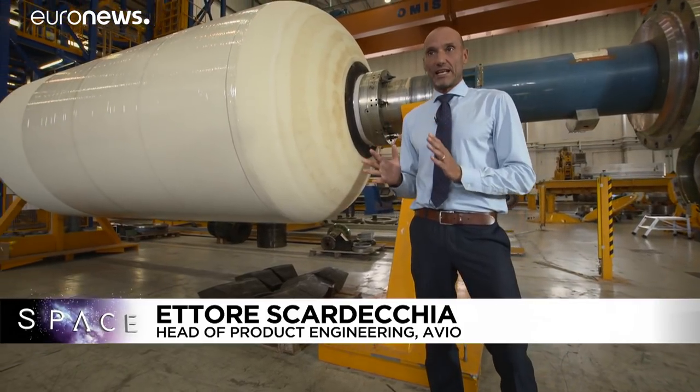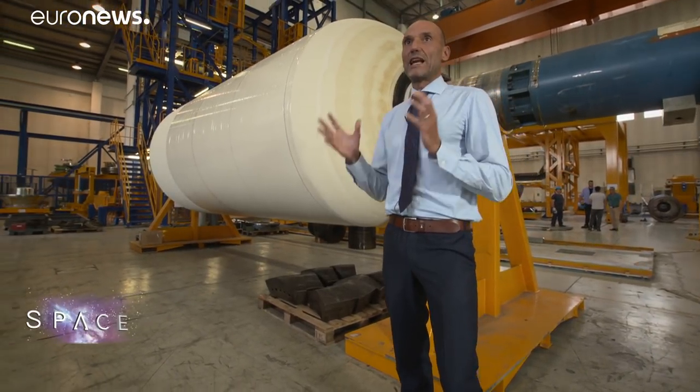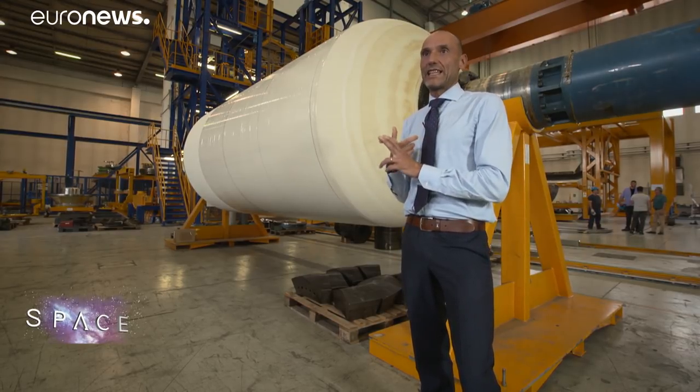These casings constitute the load-bearing structure of the motors. Here in this building we start from the raw materials — the rubber and carbon fibre comes in and the rocket casings come out, ready to be loaded with propellant.